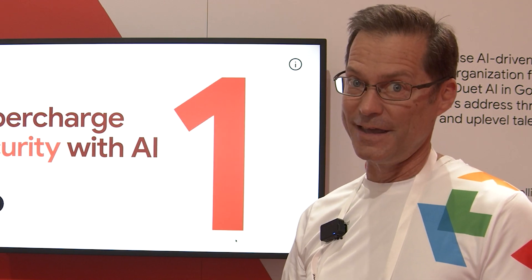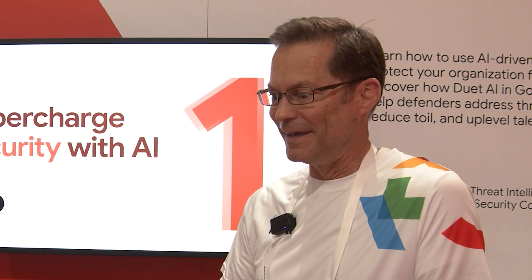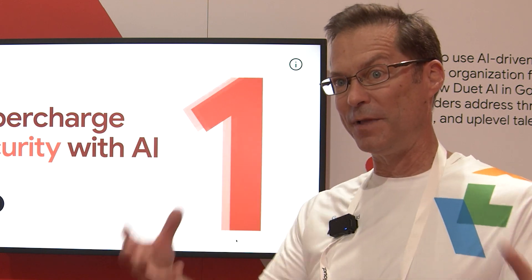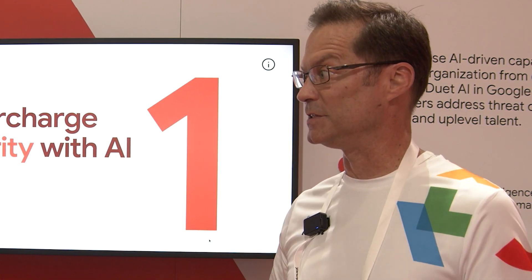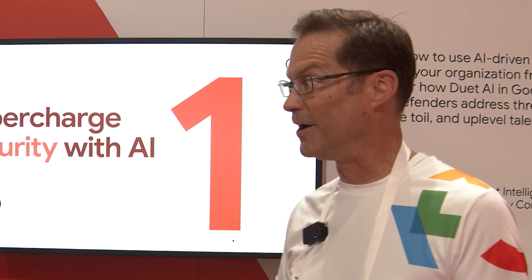The third thing, and this is the biggest problem in security, is that we just don't have enough security people who know things about the things to know about. That talent shortage is another thing we're using generative AI for. The idea is generative AI can take really complicated things and translate, simplify, and summarize them so that somebody who's smart but maybe not a domain expert can really get up to speed quickly. Those are the three things we're trying to address with generative AI in our cloud security products.